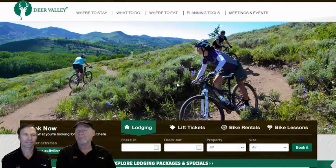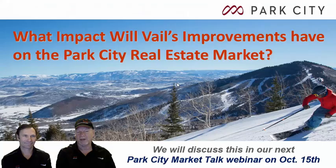Not wanting to overlook Deer Valley — they still have mountain biking and many activities, and typically open for ski season around the first weekend in December, weather permitting. Everyone loves the food, the slopes, the grooming, everything about it. On our next Park City Market Talk webinar on October 15th, we'll be covering the impact Vail's $50 million improvements will have on the Park City real estate market — a question we get asked a lot. It will be posted on our website, and we'll send a reminder if we have your email address.